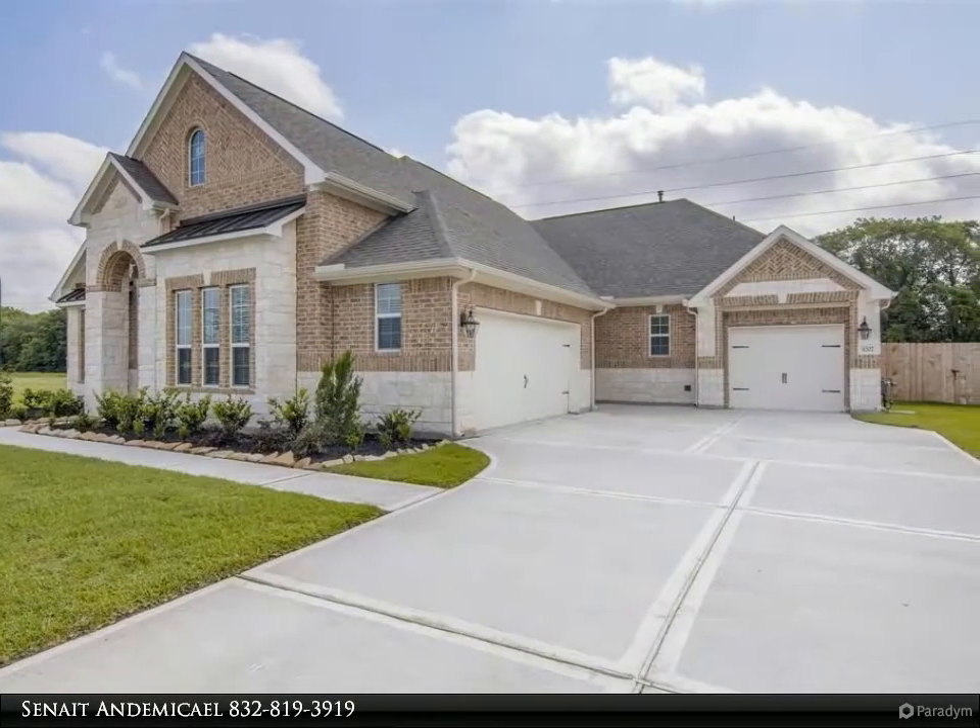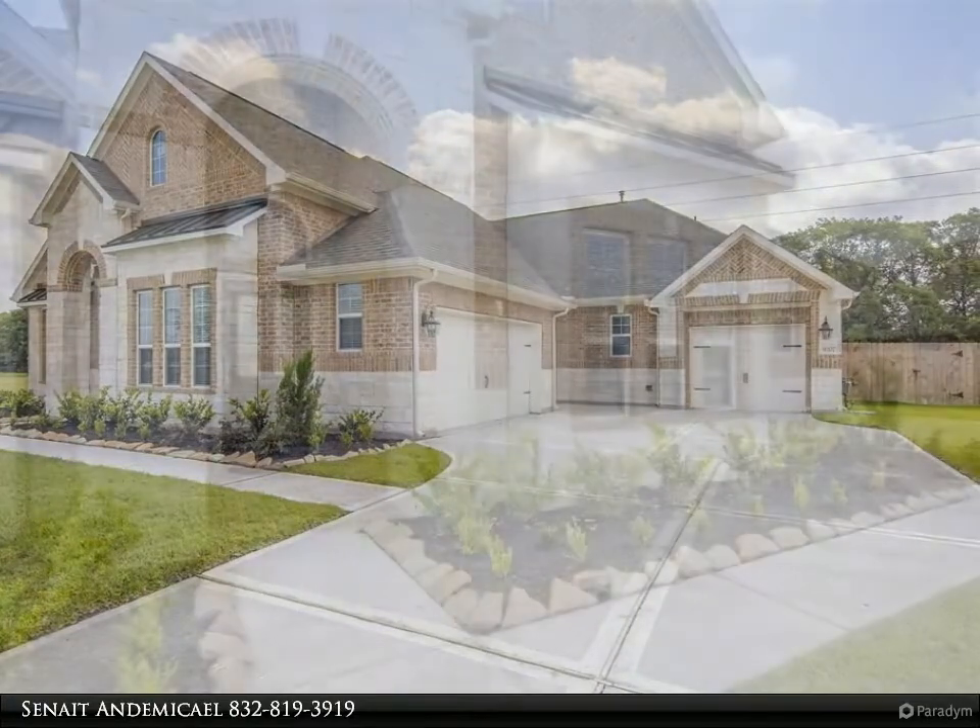The backyard also offers ample space and no back neighbors — you will not believe your eyes.